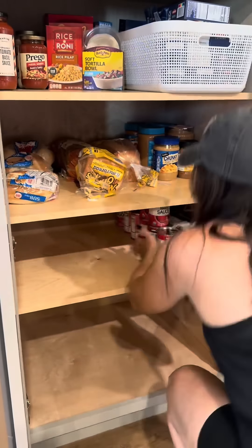We all need to do this in our lives. So if you need to reorganize your pantry, this is your sign to go do it.